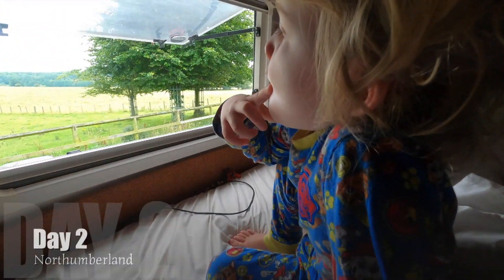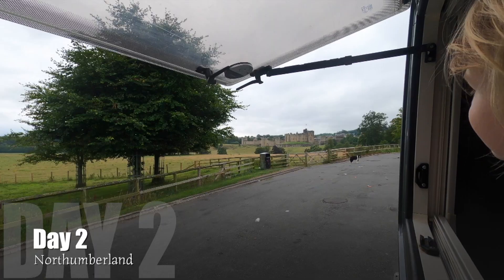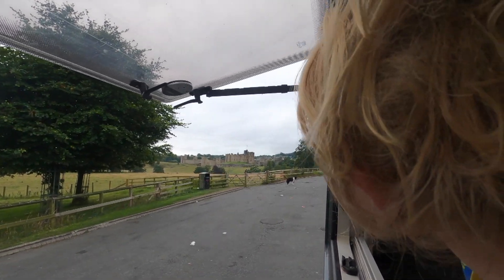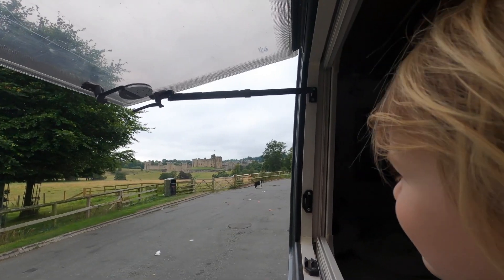Good morning Leo. Have you seen outside of the window? Look! Three castles!